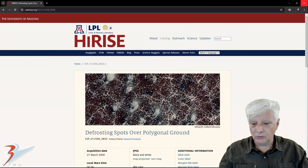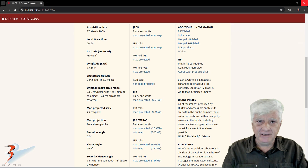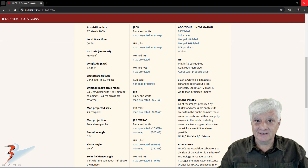The HiRISE photograph we're analysing here is called 'Defrosting Spot Over Polygonal Ground.' It was acquired on the 27th of March 2009 at a high resolution of 24.6 cm per pixel. I'm showing you images cropped from the JP2 black and white map-projected file. If you want to check out these JP2s, download them and go to iView — download the iView JP2 downloader, it's free, and you can check out these anomalies for yourselves.